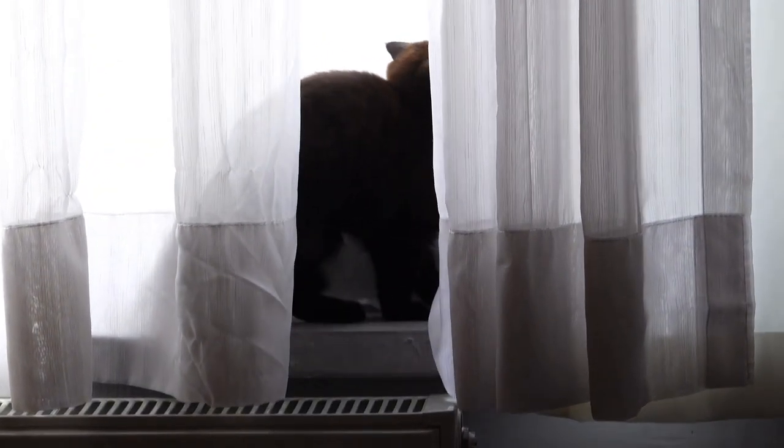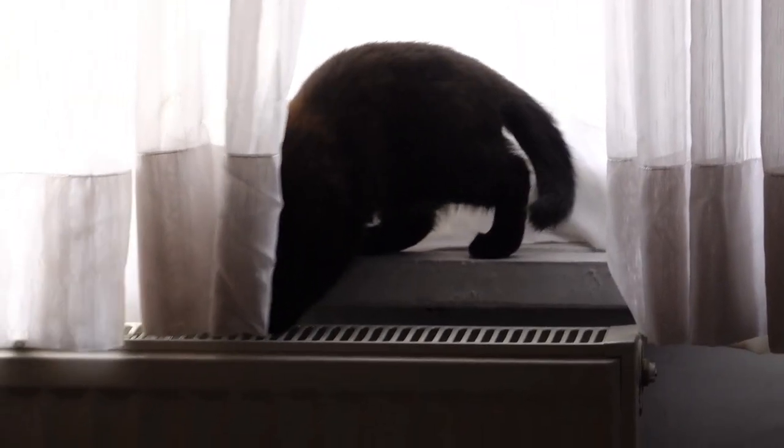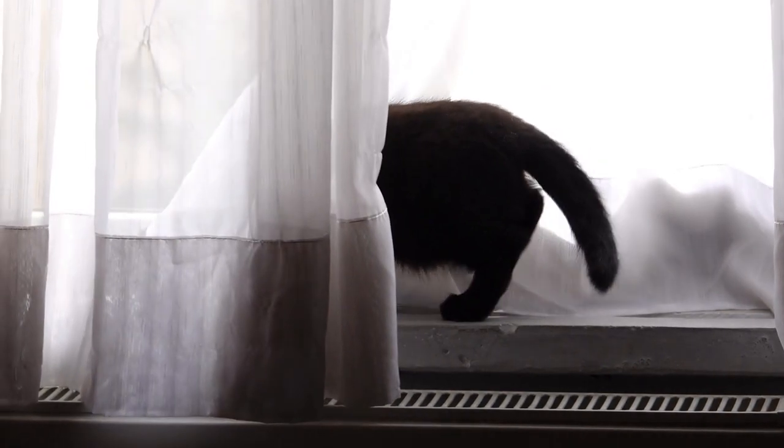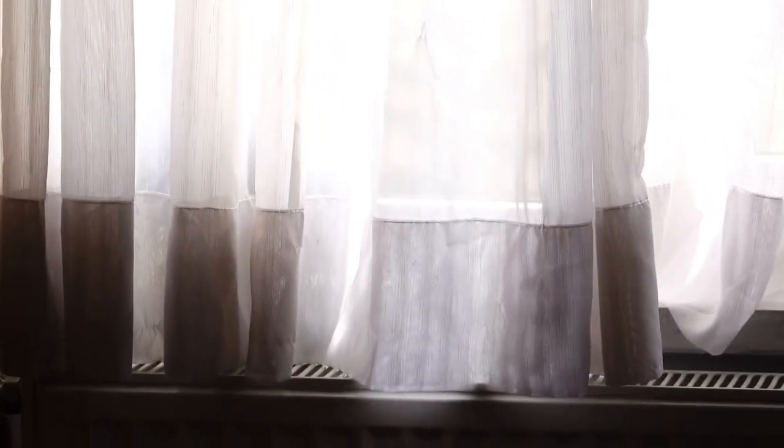Opt for a shorter-length curtain to create the illusion of a higher ceiling, making your small bathroom feel more spacious. This trick is especially useful if your bathroom has low ceilings. Incorporate a tieback or hook to keep the curtain open when not in use, which can create more floor space and make your bathroom feel less cluttered. By using these tips, you can make the most out of your small bathroom and create a spacious and functional environment.